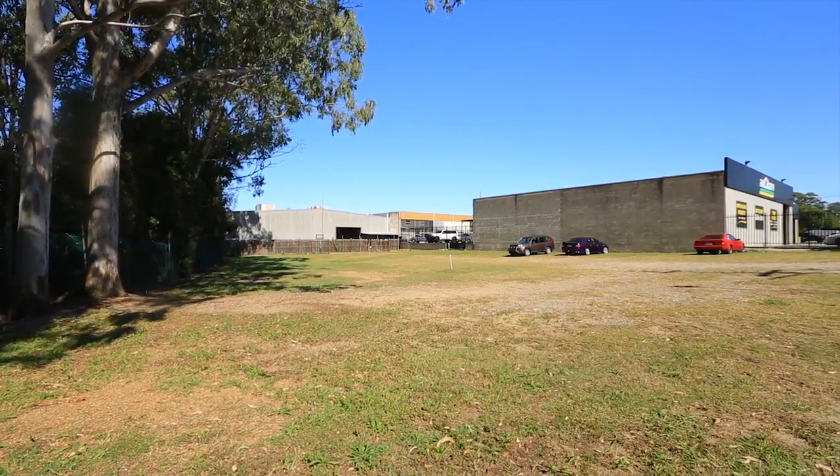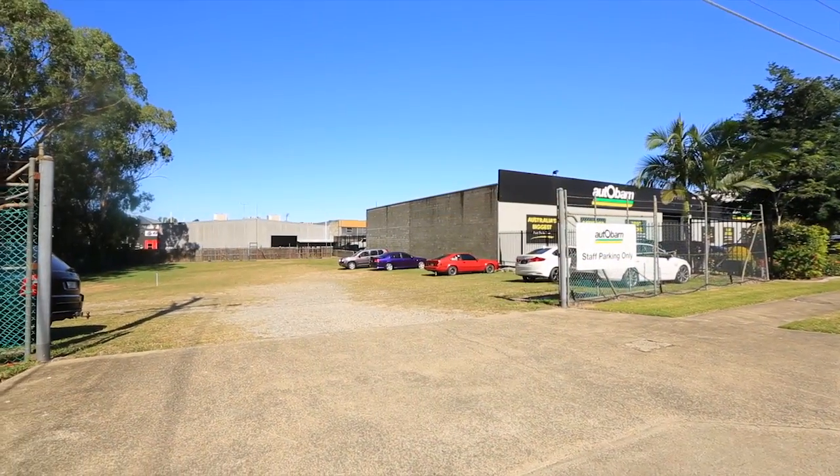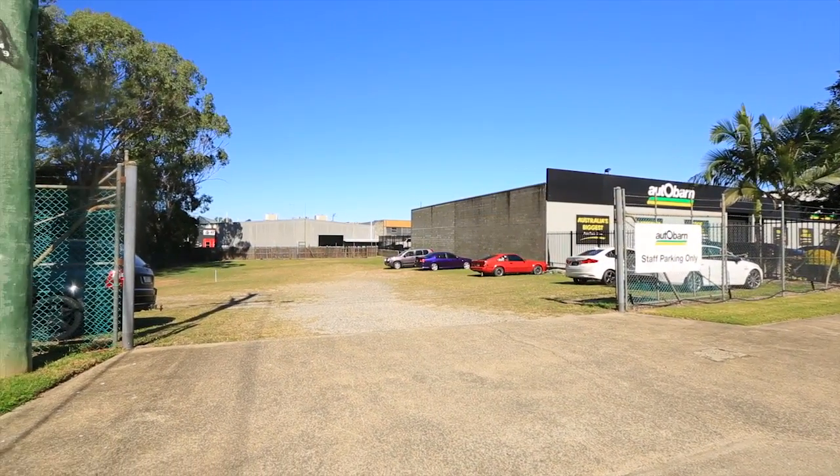This quality investment must be sold. Don't miss out on this opportunity. 7 Allgas Street, Slacks Creek.